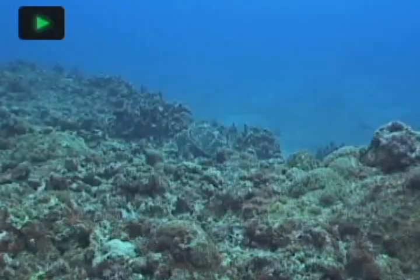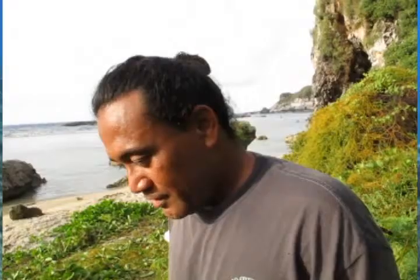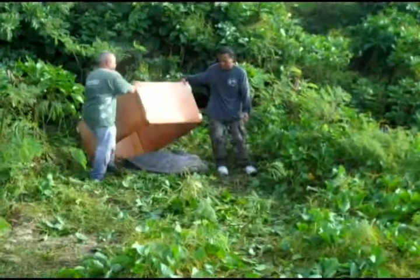Turtles are travelers. They can hold their breath underwater for well over an hour and they are fast. They usually go like 25 miles square but sometimes they could go up to 35. But how far they go and where they go is not fully understood.